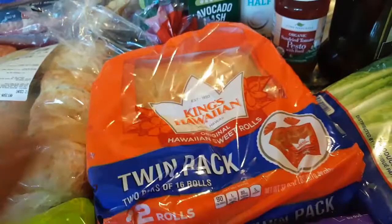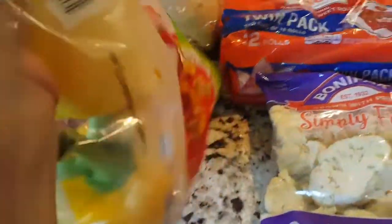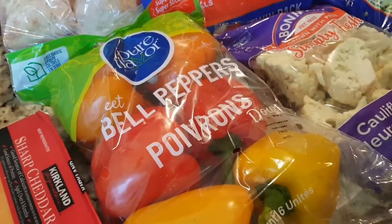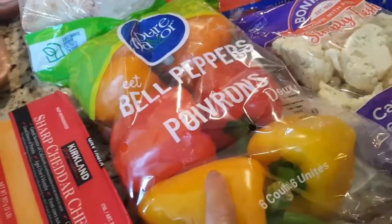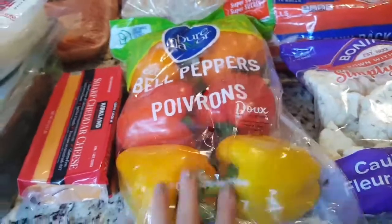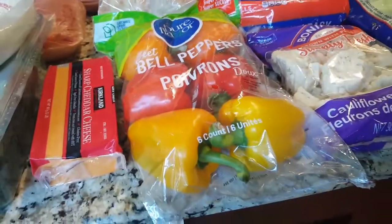I got the Hawaiian rolls — these are a favorite to snack on for breakfast or with dinner when you have something really saucy. I picked up some peppers too. Not long ago I made that Greek-seasoned ravioli salad with fresh roasted peppers in it and it was really good, so I'm going to make that again. We're getting into that season where the weather is really nice and it doesn't have to be served hot.